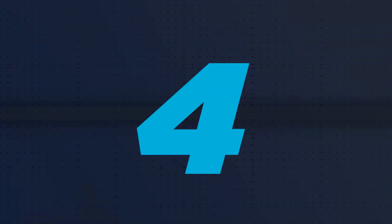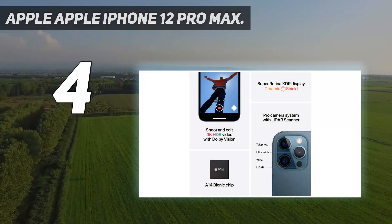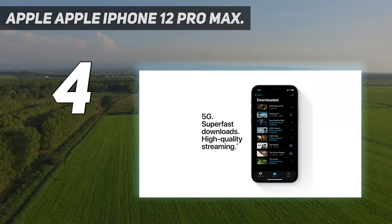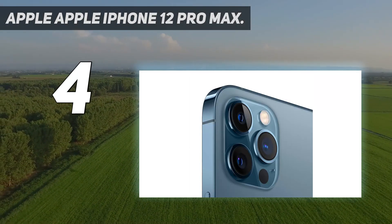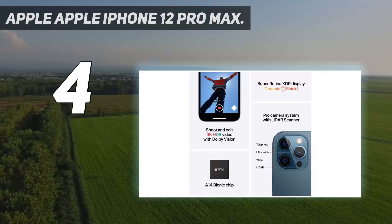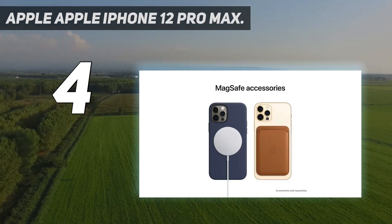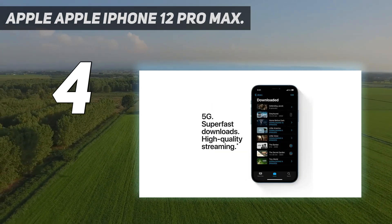Coming in at number 4: Apple iPhone 12 Pro Max. The range-topping iPhone 12 Pro Max is the biggest, most powerful, most feature-packed smartphone Apple has made to date. It is capable of effortlessly powering through any task, so it's great for playing the most graphic-intensive mobile games. The 6.7-inch Super Retina OLED display is the biggest in an iPhone to date and ideal for gaming.